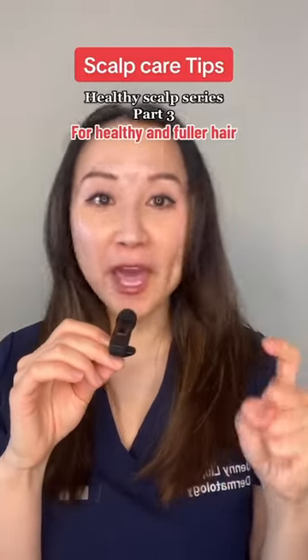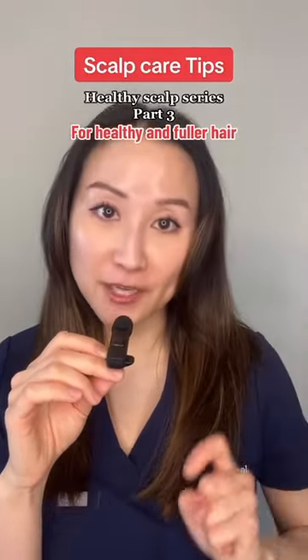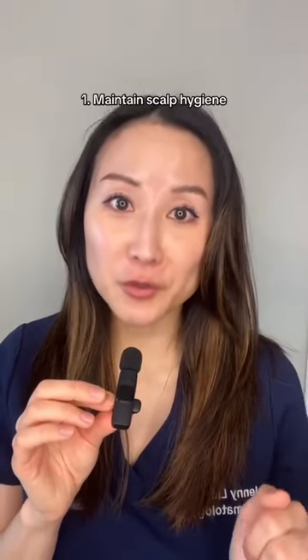I'm a dermatologist and here's part three of my healthy scalp series to help you maximize hair growth for healthy and fuller hair. Don't need to overthink it guys. Healthy hair starts with hair washing.